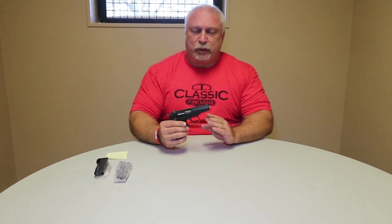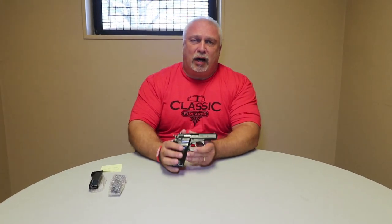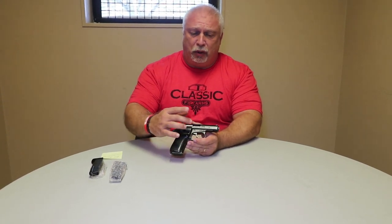One thing that I found very interesting — and one of our packers actually pointed this out to us recently — ATF says that all firearms must have the serial number on the frame. Well, what our packers noticed when they were packing some CZ-82s was that there is no serial number on the frame.